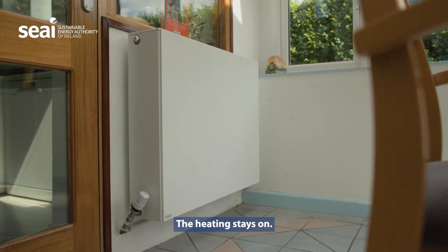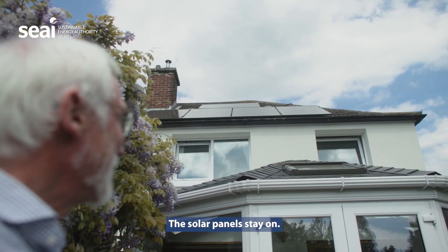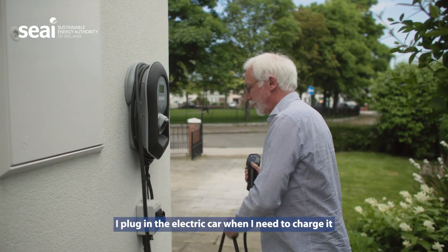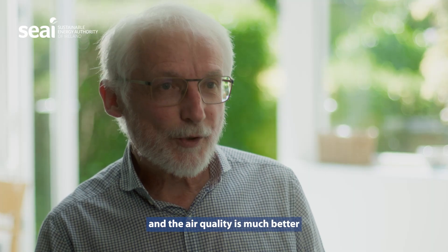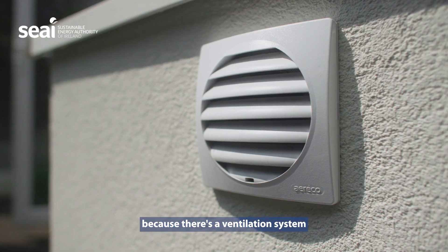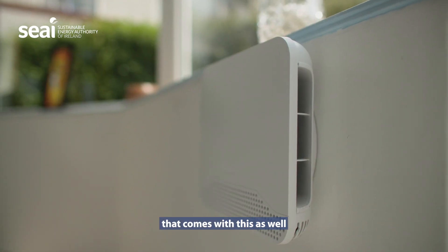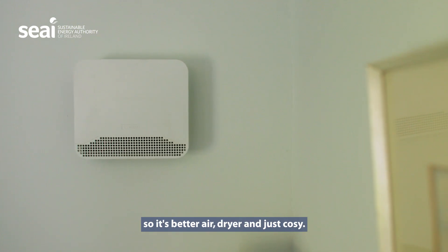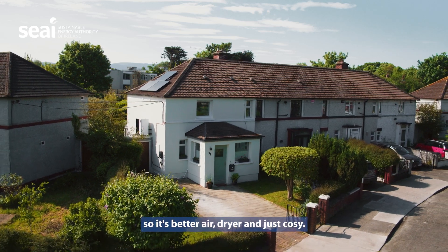I don't do anything. The heating stays on, the solar panels stay on. I plug in the electric car when I need to charge it, and the air quality is much better because there's a ventilation system that comes with it as well, and you have to get that. So the air is changed regularly — better air, drier, and just cozy.